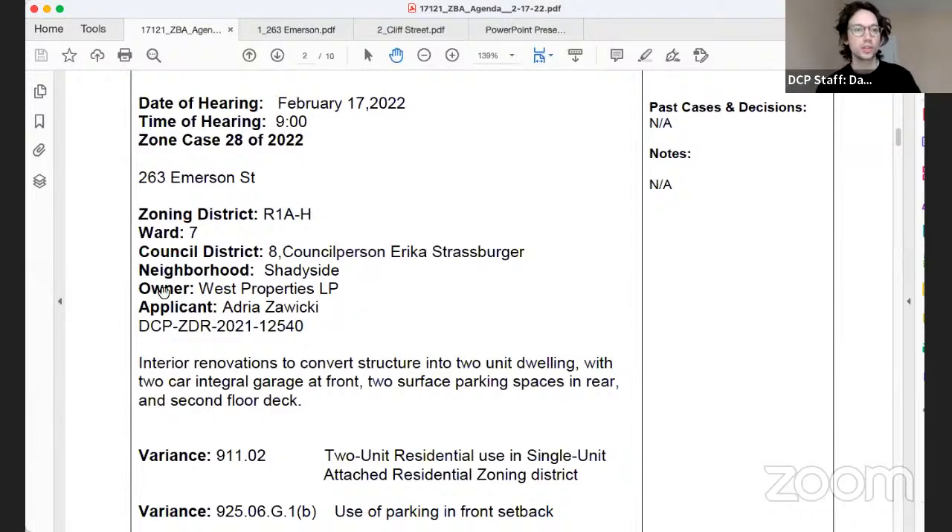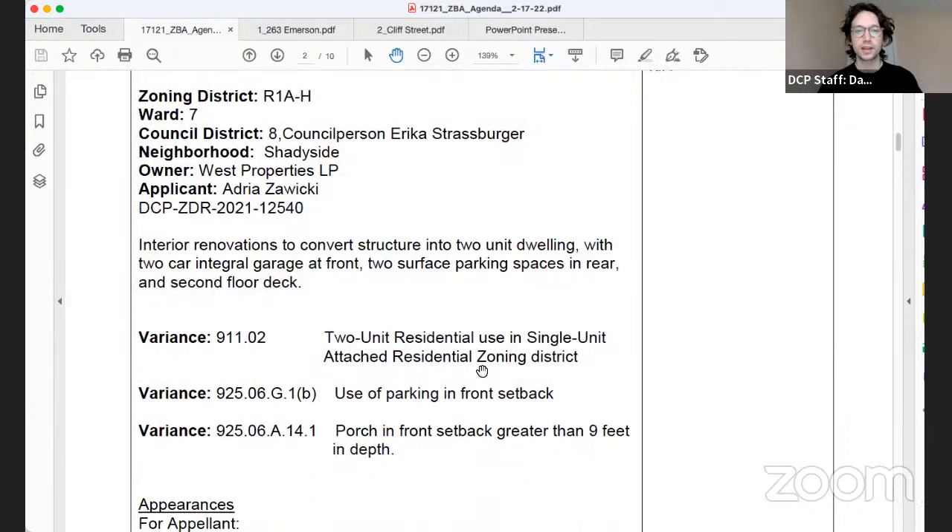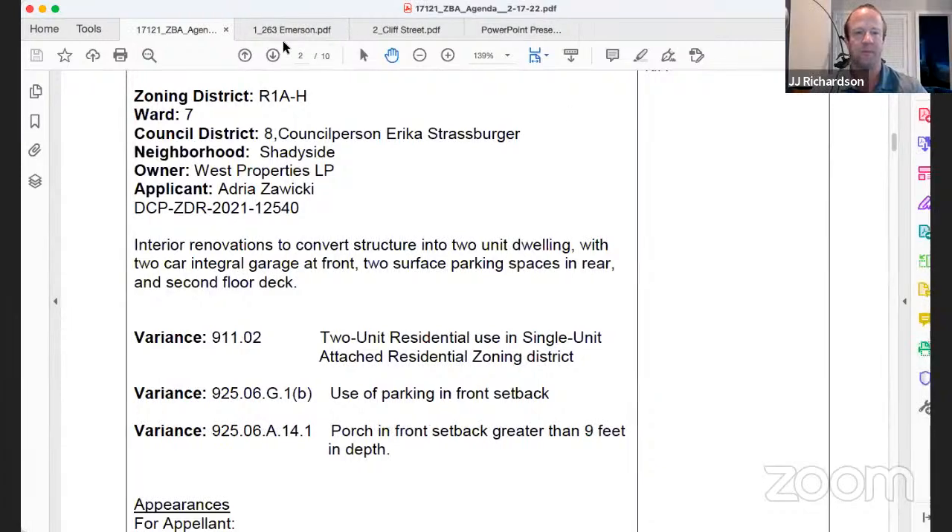The case is read in: Zone Case 28 of 2022 for 263 Emerson Street. The application is for interior renovations to convert the structure into a two-unit dwelling with a two-car integral garage at the front, two surface parking spaces at the rear, and a second-floor deck. Variances are requested from §911.02 (two-unit residential use prohibited in single-unit attached zoning), §925.06.g.1.b (parking in front setback), and §925.06.a.14.1 (porch in front setback).